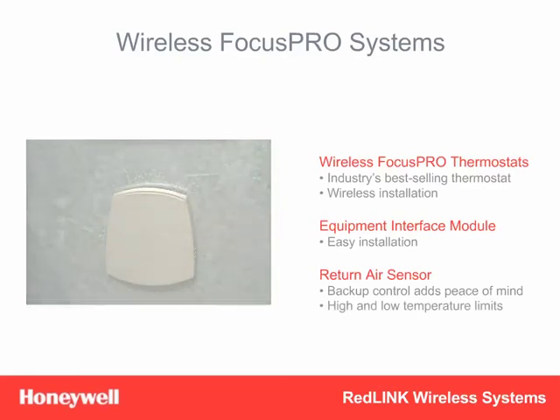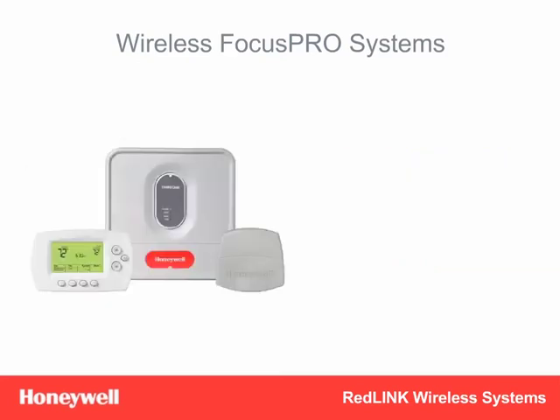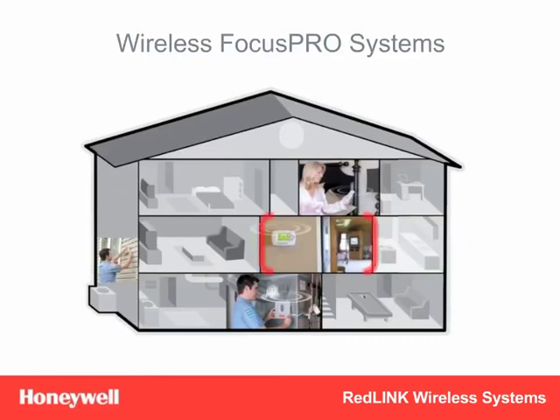The return air sensor features high and low temperature limits to protect the home. With Wireless Focus Pro, there's no longer a need to run wires, which means there's no longer risk in bidding jobs, especially on retrofit installations. And because it's wireless, the Focus Pro can be installed anywhere in the home to maximize homeowner comfort and convenience. The answer to making that everyday job even more profitable is selling more content per home with Redlink accessories and zoning. Because Wireless Focus Pro is not just a thermostat, but a system, it works with a wide range of Redlink comfort accessories that homeowners want and that installers can add on in only a few minutes.